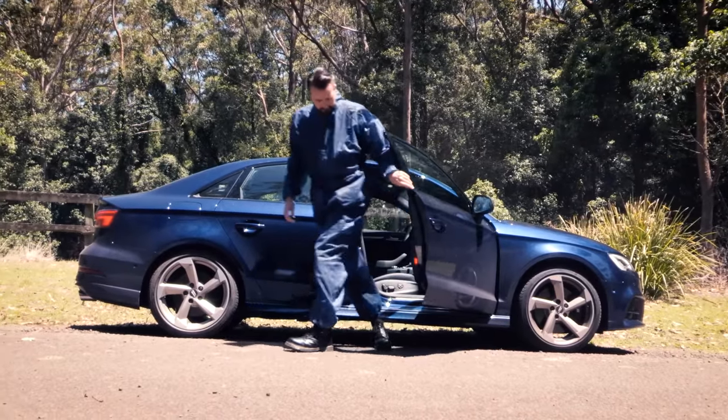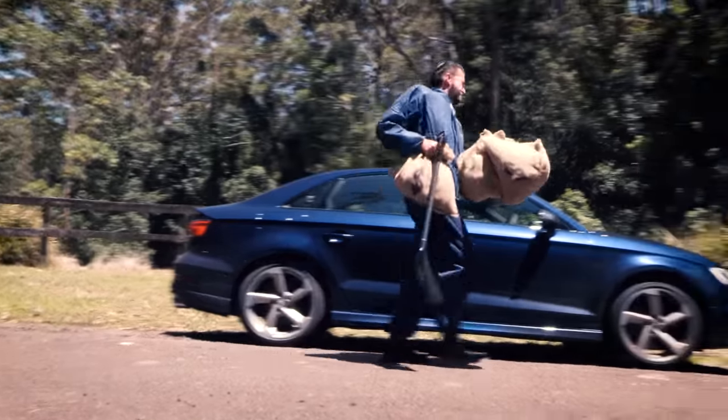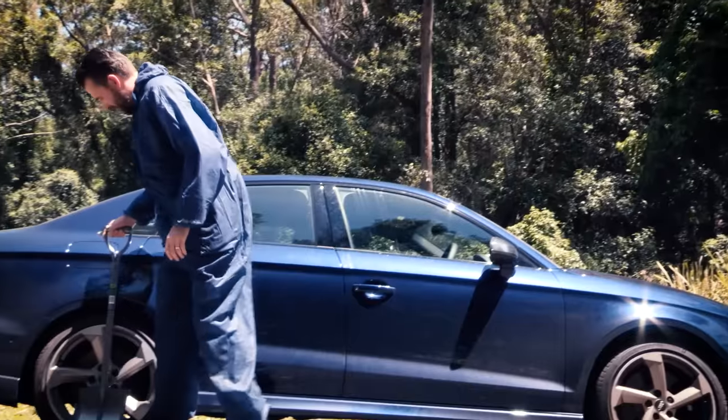It's tiny. At just under 4.5 meters, it's shorter than a Mazda 3 sedan, which makes it a natural in cities where it can scamper through laneways and park in impossible places. But it looks like every other Audi, just scaled down.